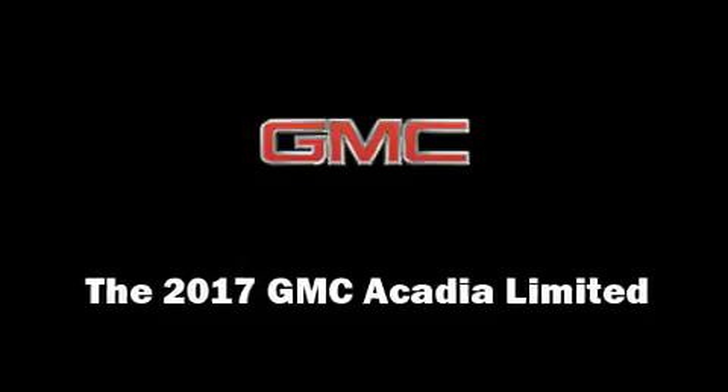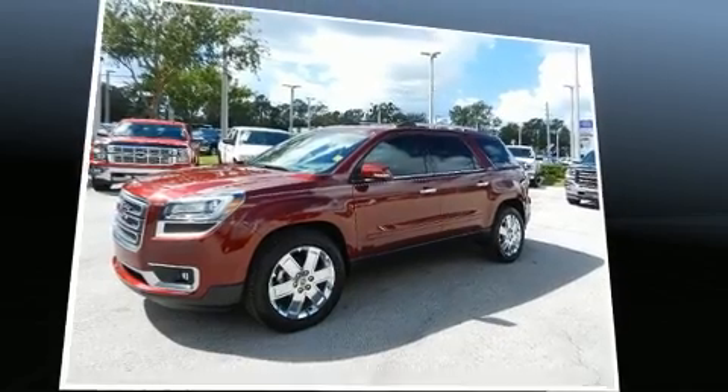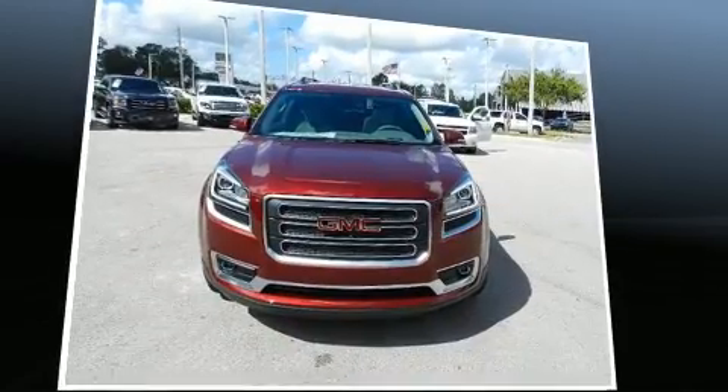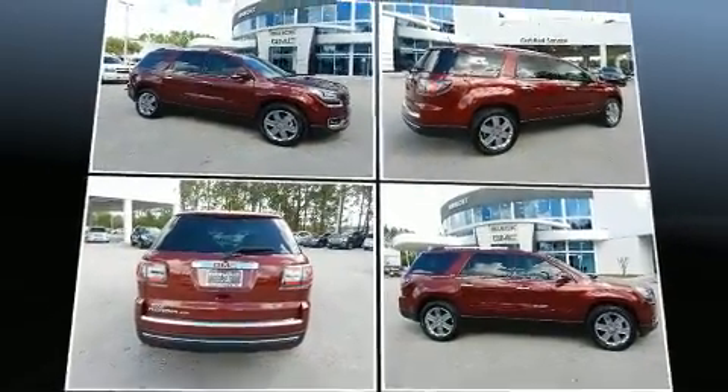It features an automatic transmission, front-wheel drive, and a refined six-cylinder engine. It's equipped with tons of terrific amenities, but it won't break your budget, like leather upholstery, front dual-zone air conditioning, power moonroof, and seat memory.